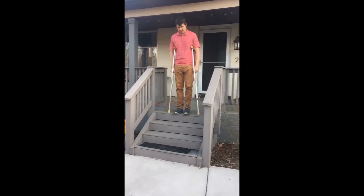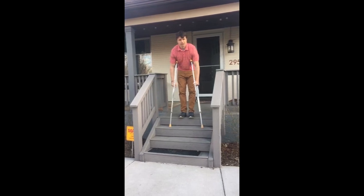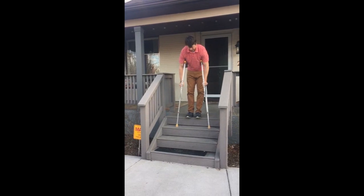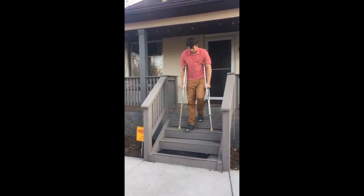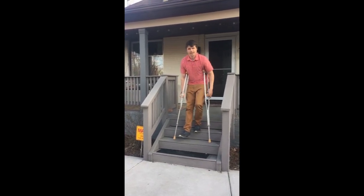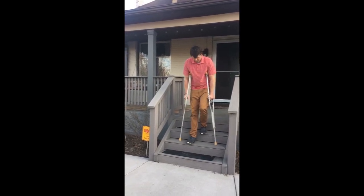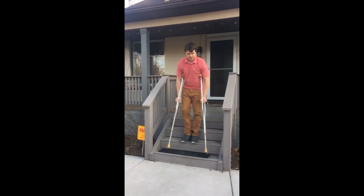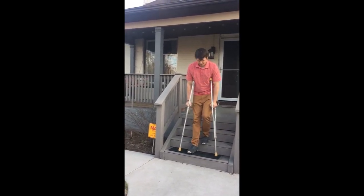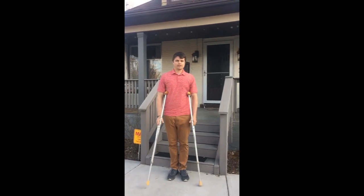Coming down is a little bit different. You're actually going to put the crutches down first, and then you're going to go down with your bad — I don't like to call it bad — but injured or surgical leg. That would be my right. The reason for that is you can see when I'm going down, this left leg is holding most of my body weight. The crutches are taking some of that weight off, but we want the strong leg to be the one holding most of the body weight, because if it was the surgical leg, that leg can often give out. So crutches down first, surgery or injured leg, then the good leg follows.